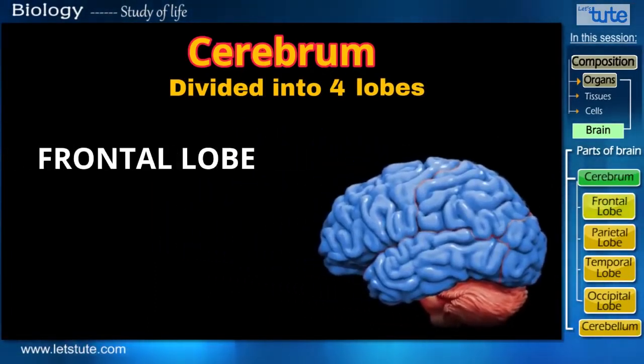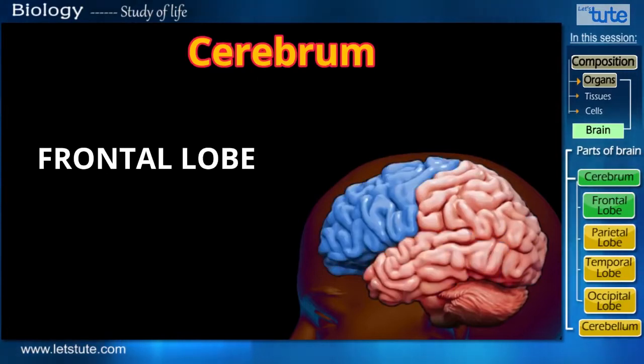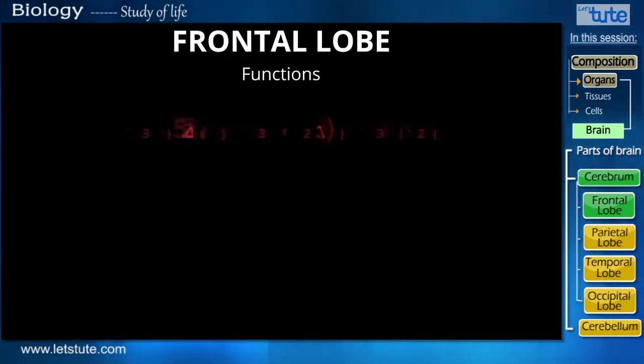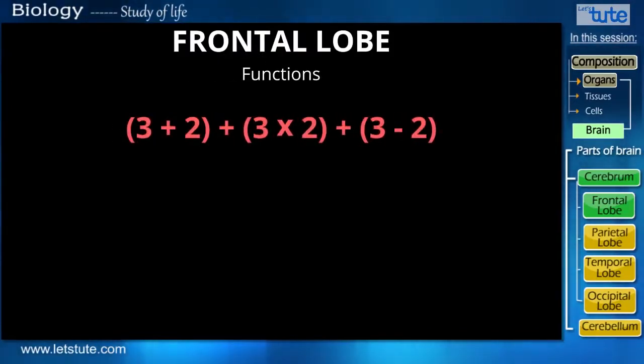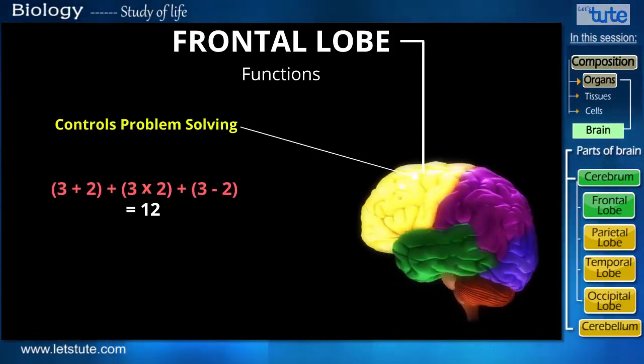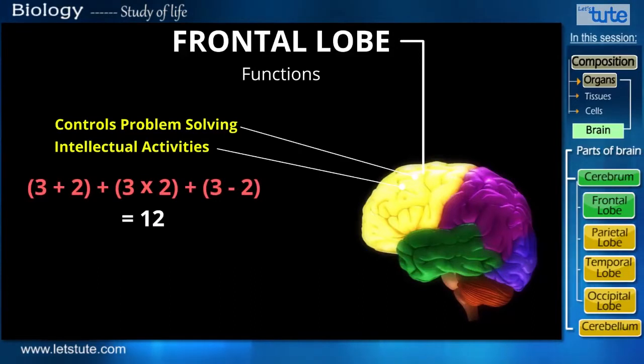The first one is called the frontal lobe. Just by the name, can you guess which one it is? Yes, it's the one present in the front. To tell you its function — can you calculate this math sum? The frontal lobe controls problem solving and intellectual activities, so right now to solve that problem, your frontal lobe was actively involved.